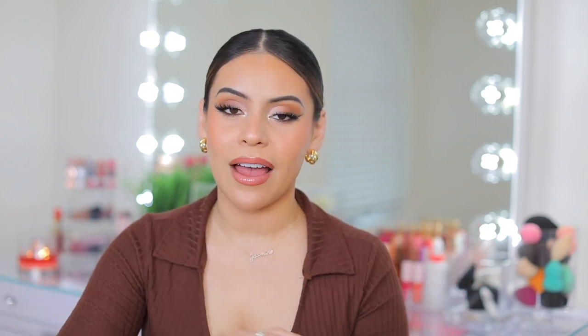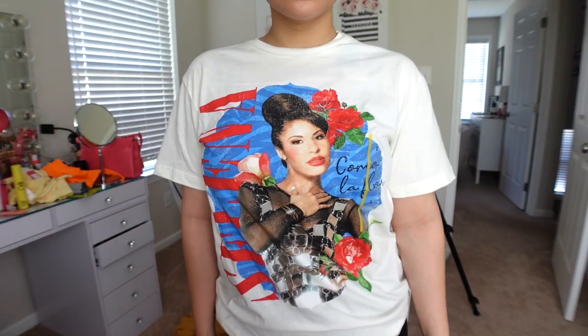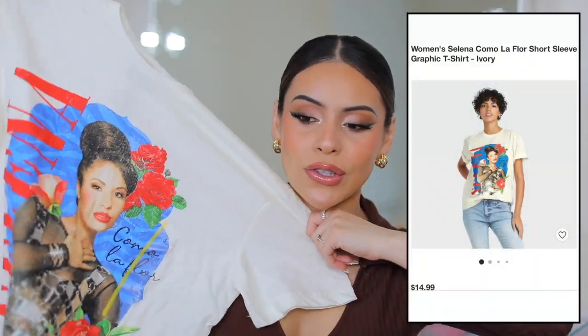Let's talk about Target tees. They have a ton of graphic tees, random t-shirts, plain t-shirts, and the material is amazing — super soft and cozy, especially the more that you wash it. I love these t-shirts whenever I'm lounging in the house, working out, just in general. I'm a t-shirt kind of gal. I got two really pretty ones. The first one is this Selena t-shirt, which I love. This is actually a size small. I love a good oversized tee — oversized is the only way to go. This one was $14.99.